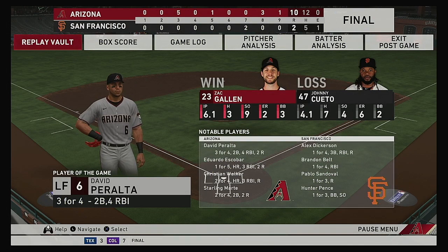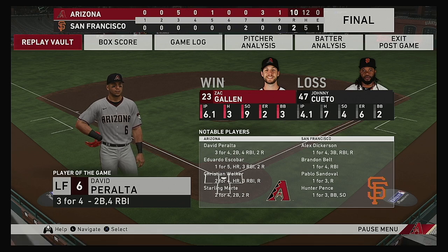The final line score for the ballgame tonight — for the victorious Diamondbacks: 10 runs, 12 hits, no errors, they left five men on. For the Giants: two runs on five hits, one error, they left six men on. Time of the ballgame: three hours and 24 minutes. Thank you for joining us this evening — we remind you to please drive home safely.